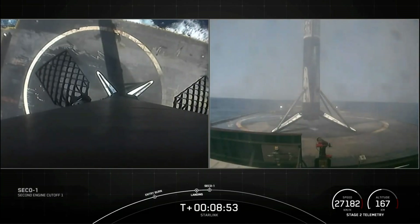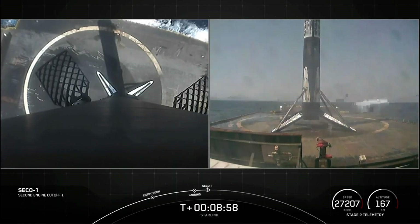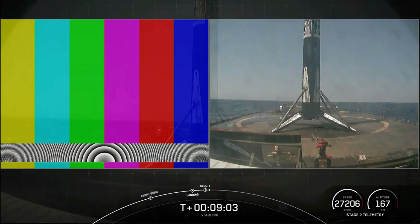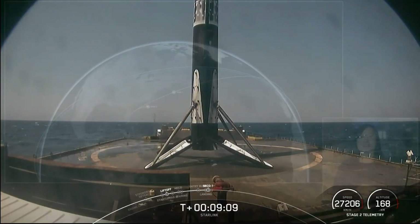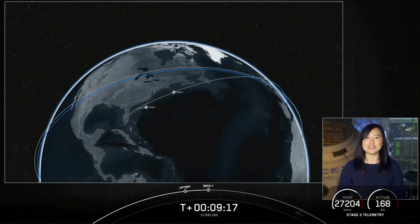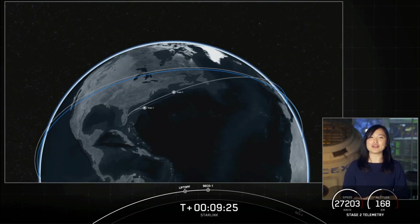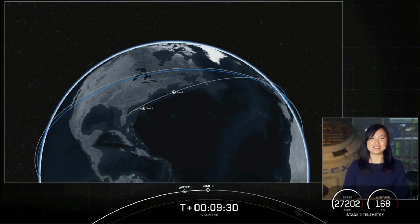We got our cameras back just in time for that. This marks our 79th successful recovery of an orbital class rocket and the 7th recovery of this particular booster. We had an expected loss of signal, but we did have confirmation of second engine cutoff and a good orbit. Stage 2 is going to coast in this orbit for the next 35 minutes or so. We'll see you back here at T-plus 45 minutes for a second stage relight.